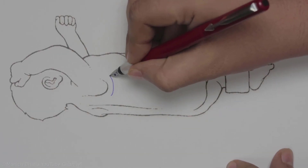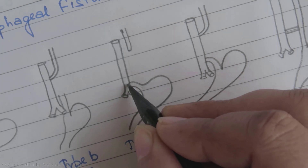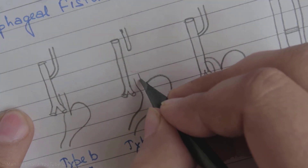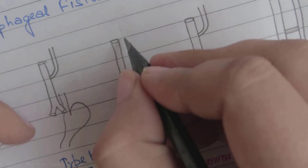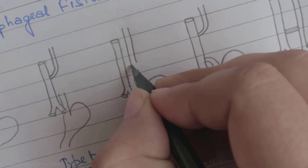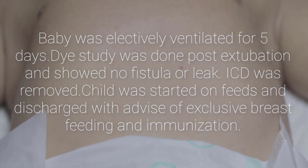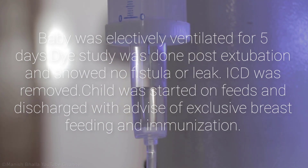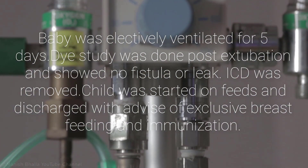This baby underwent thoracotomy. A large fistula between the distal esophagus and trachea was found and repaired. The distal esophageal pouch was very thin and around 1 cm of it was excised. There was no fistula in the proximal end. Both ends were anastomosed with each other. Mild pneumonitis was present. Baby was electively ventilated for 5 days. Dye study was done post-extubation and showed no fistula or leaks. Intercostal drain was removed.